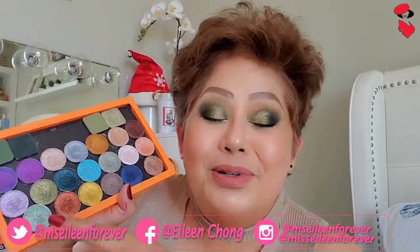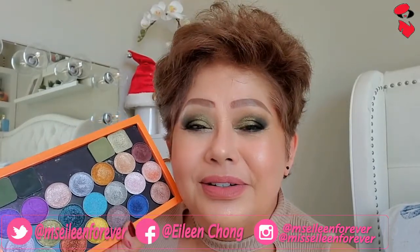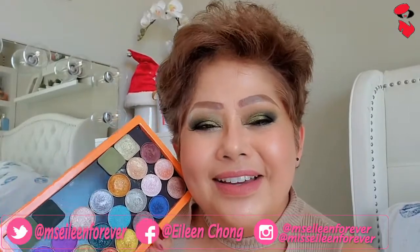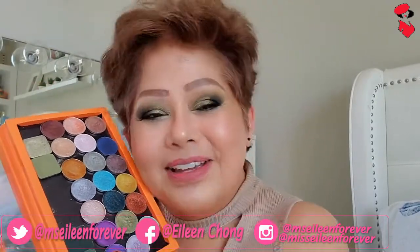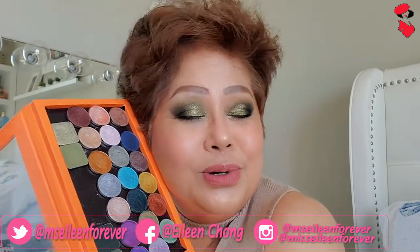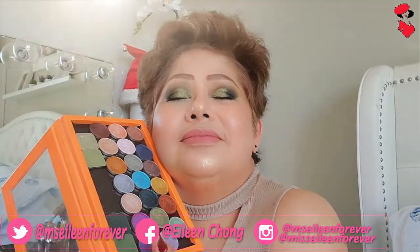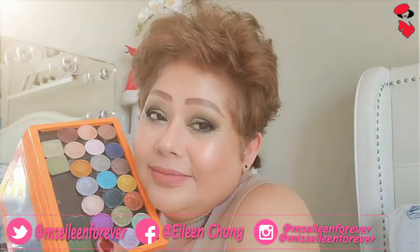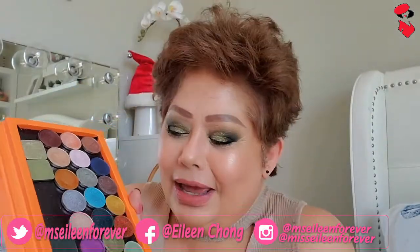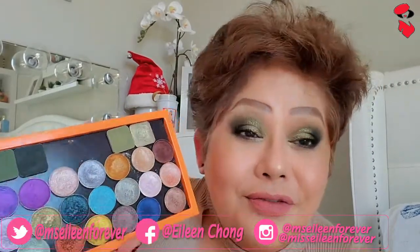Pero guys, ito yung mga shimmers ko from Makeup Geek. Tingnan nyo namang ganong kaganda. May in-order ako from Pat McGrath, pero I'm pretty sure kahit dumating yun, mamahalan ko pa rin ang mga shimmers ng Makeup Geek, because I love them like my baby.